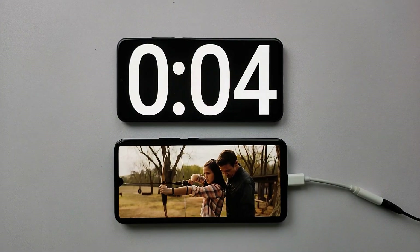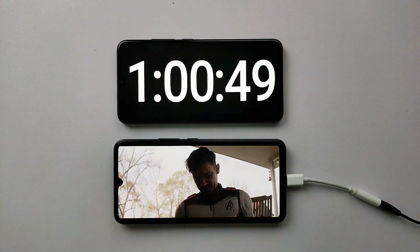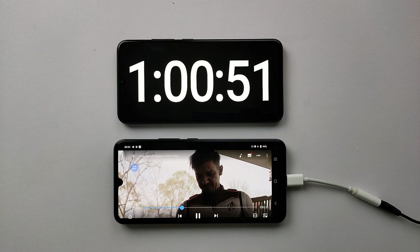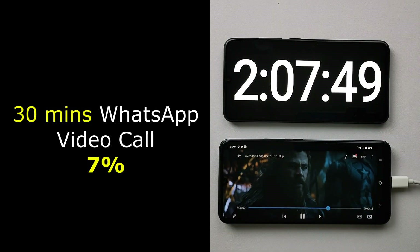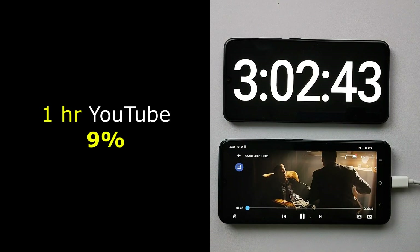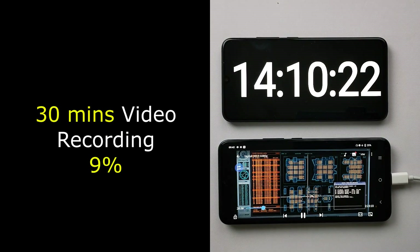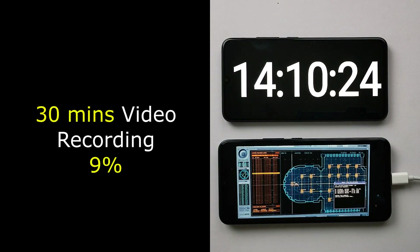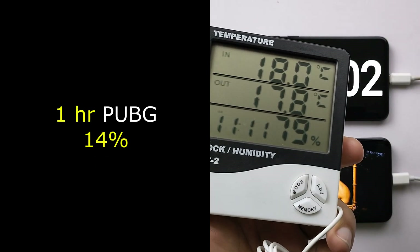Now let's drain the battery fully and see how long it survives in our video loop test. On 4G mobile data: a 30-minute WhatsApp video call drains 7% battery, one hour of YouTube took 9%, TikTok drained 6% in 30 minutes, and video recording for 30 minutes uses about 9% battery.